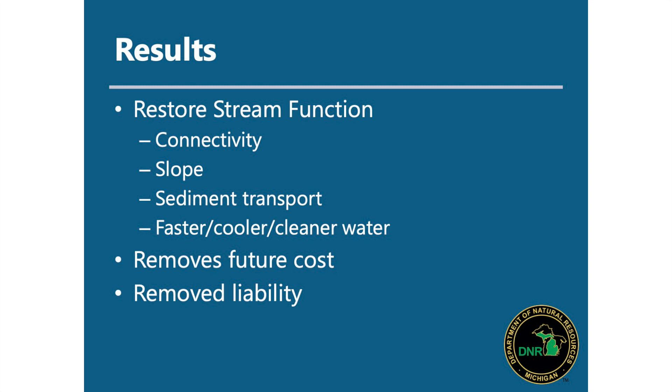The result of all this effort is restored stream function. You've got good fish connectivity, restored slope, sediment transport restored moving through the system, and reduced downstream erosion as a result. You end up with faster, cooler, and cleaner water. It removes future maintenance costs — there are no more costs for maintaining the Otsego Township Dam — and it takes away any liability of future failures. There are a lot of benefits to dam removal, especially when a dam isn't serving a viable purpose.